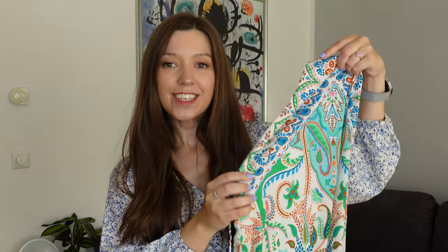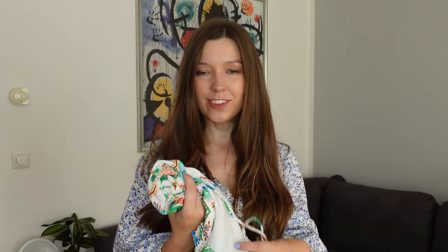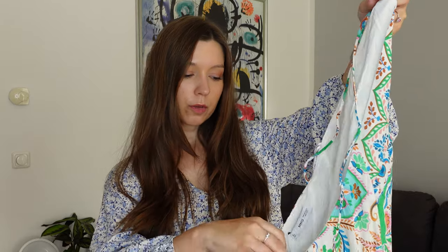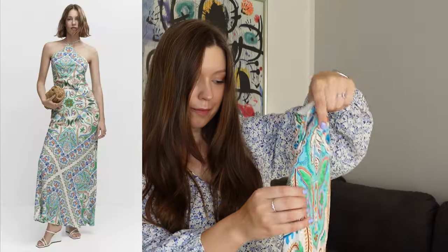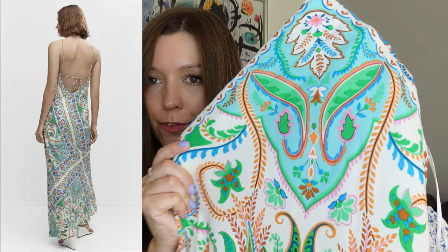Unfortunately I couldn't fit into the next dress — it's a nice, lightweight cotton material but it's not stretchy at all and doesn't have any zips, so you have to squeeze into it. It's also 36 degrees so it's hard to slip into things. It's a very nice long colorful dress with blues, greens, oranges, and pinks, but nothing to show since I couldn't get it on.